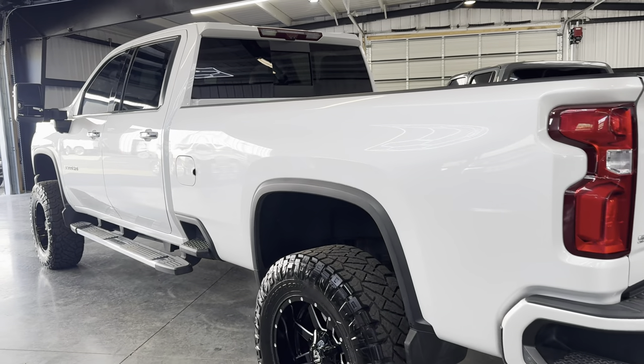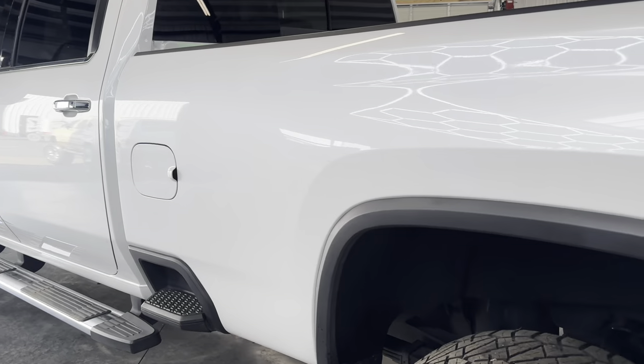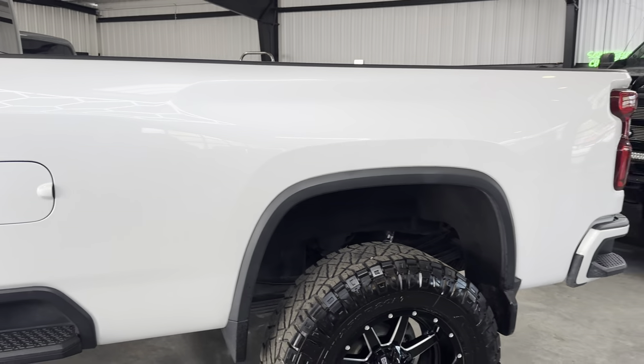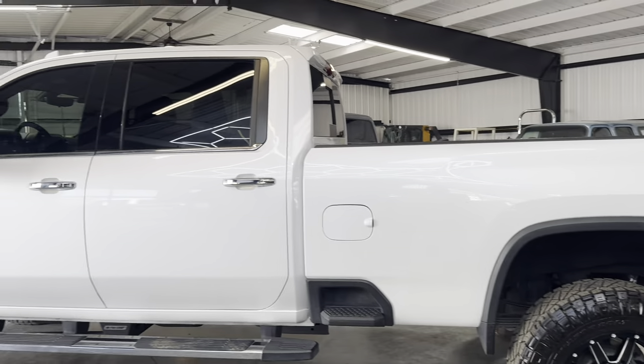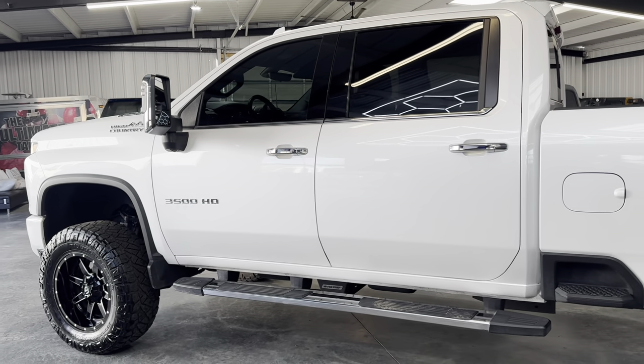40,000 miles, and you will notice this is the long bed. Very rare to see these days. Most all of them are short bed, especially in a High Country. This was a special ordered truck.